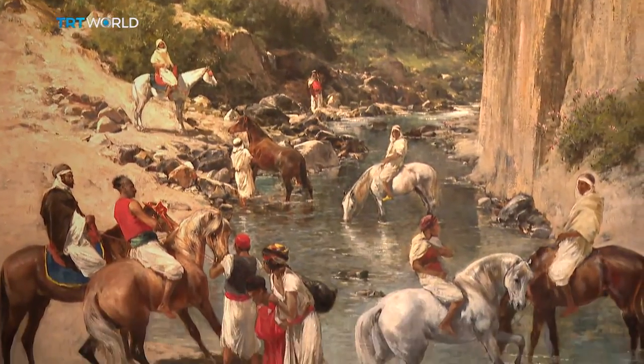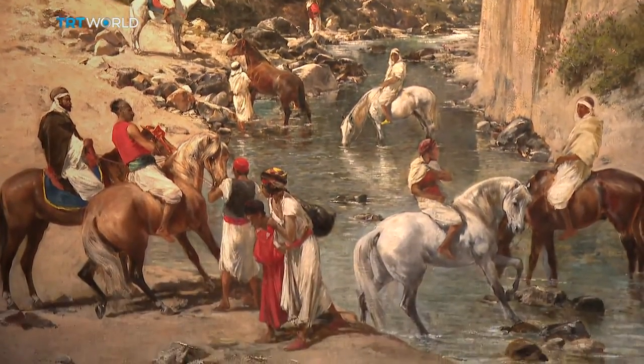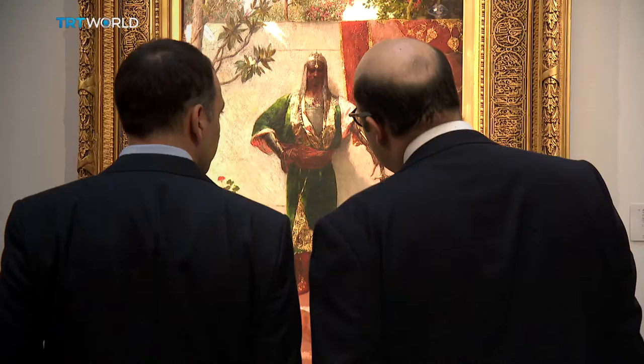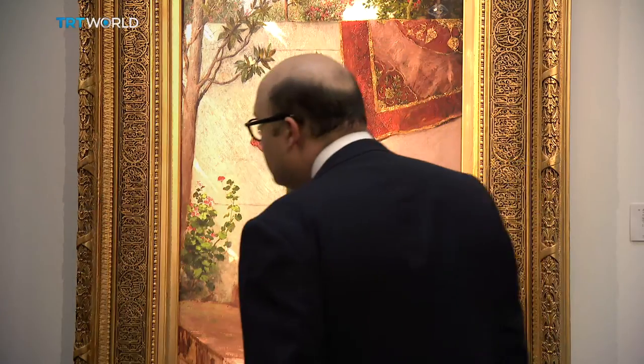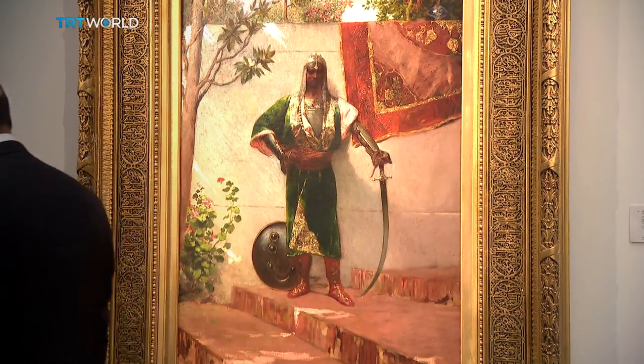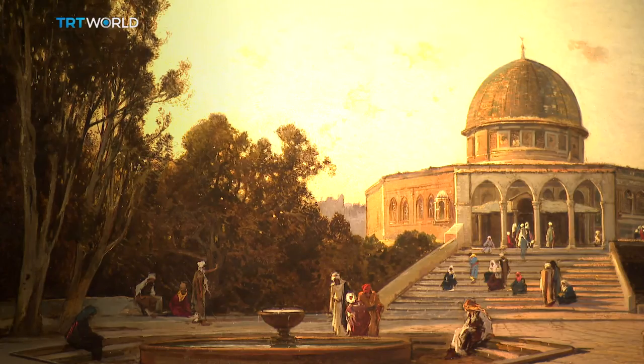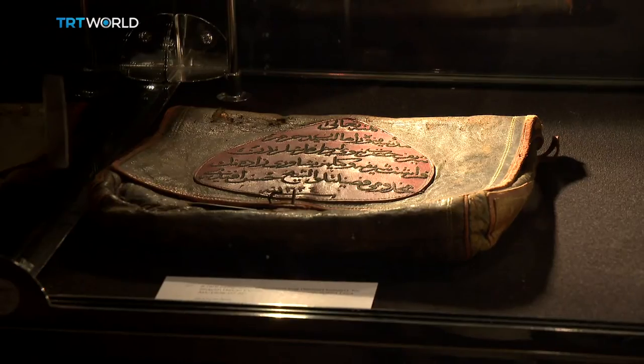The past decade has seen enormous growth in the Middle East art market. The appeal is broad and global, with collectors from the US to China. Museums have also shown enthusiasm, with the Louvre in Paris and the Met in New York expanding their collections. And the birth of the Museum of Islamic Art in Doha illustrates the interest the Middle East is now showing in its own work.